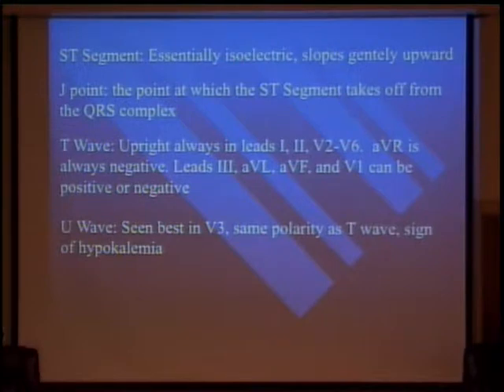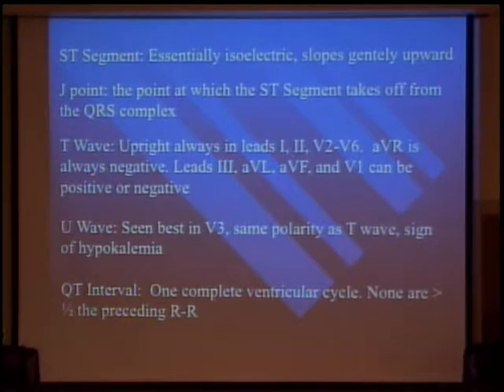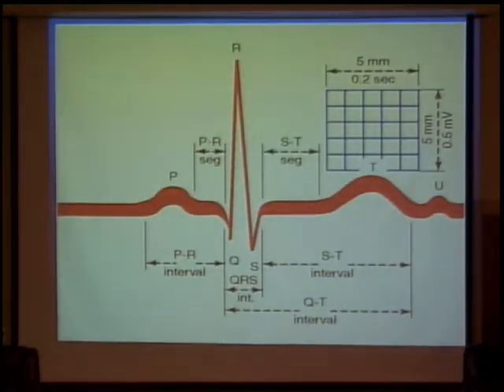U waves — how many of you have seen U waves? You probably have seen them and just didn't notice what they were. Usually seen in V3. They look like a separate T wave. You also have your QT interval.